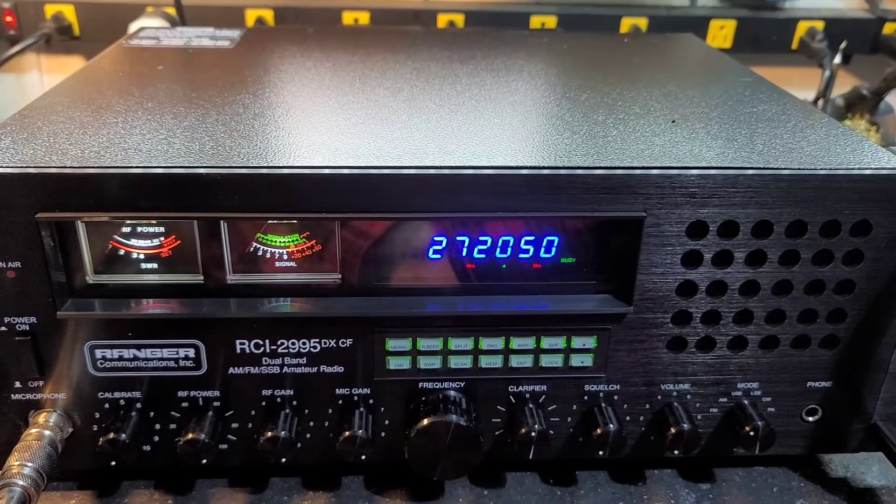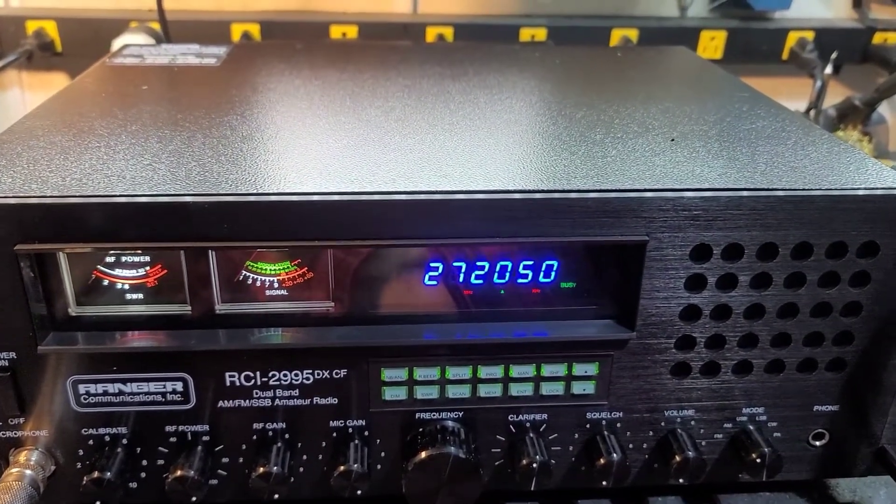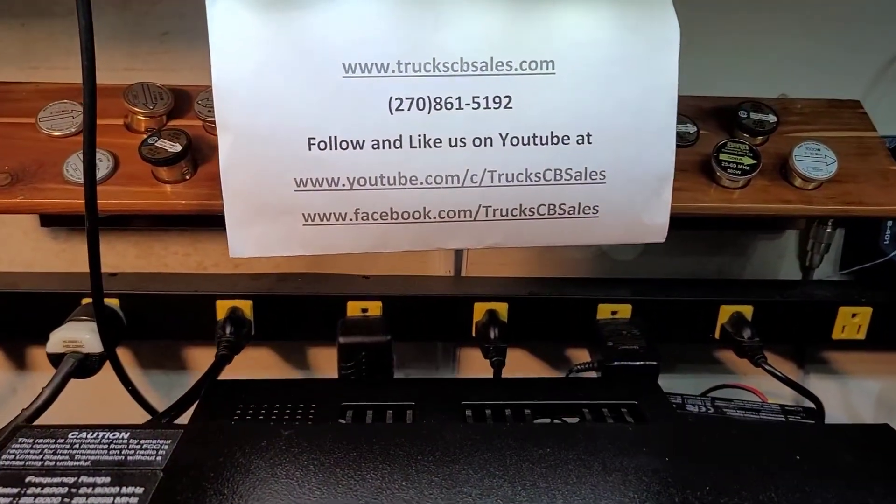Alright Rob, it's ready to come to you — to the volunteer state. We'll get your superstar mic ready to go, get it all out the door. Your friend truck at TrekCVSales.com.